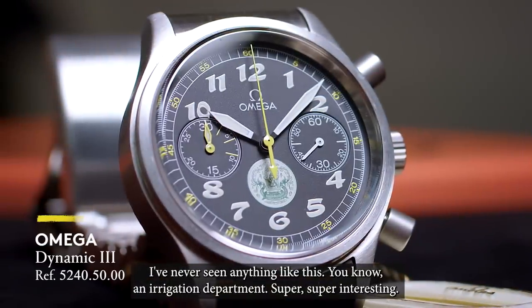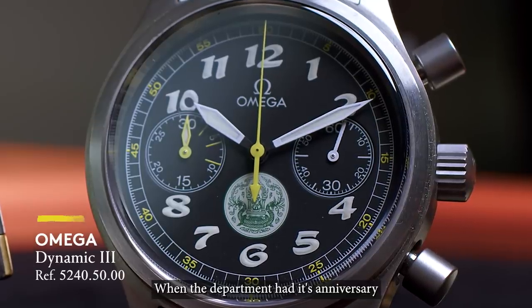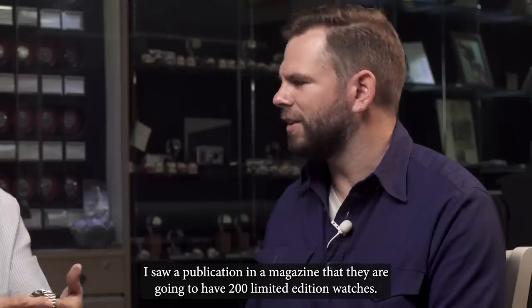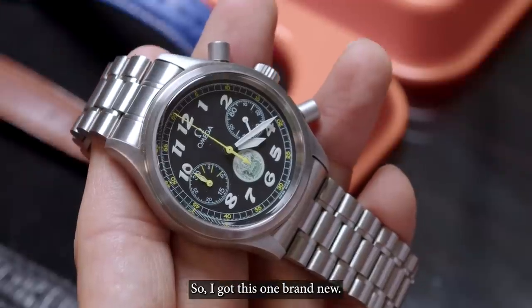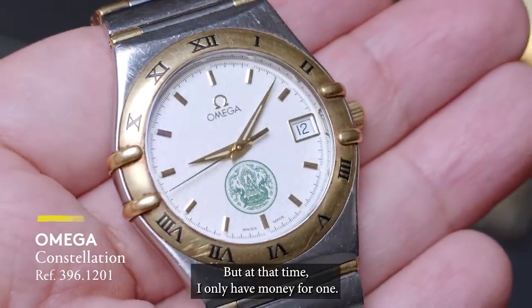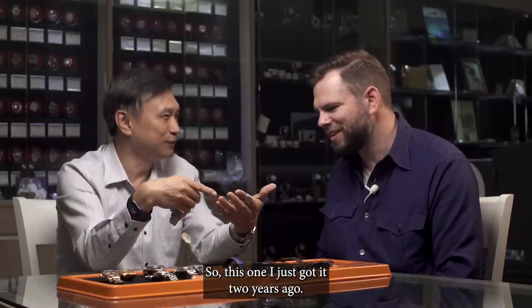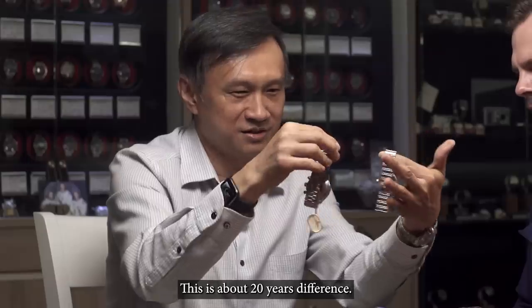I've never seen anything like this — an irrigation department watch. How did you find it? When the department reached their anniversary, there were publications in magazines saying they would have 200 limited edition watches. So I got this one brand new. And this is another model, but at that time I only had money for one. So this one I just got two years ago — about 20 years between the two acquisitions.